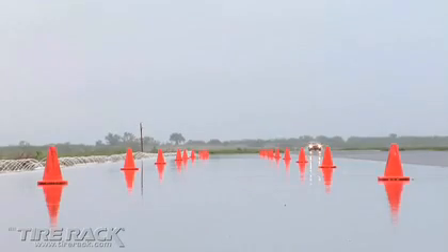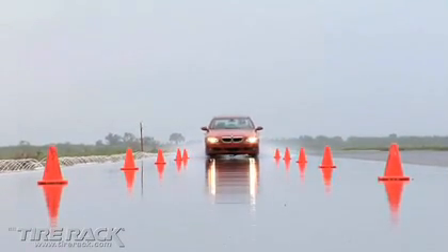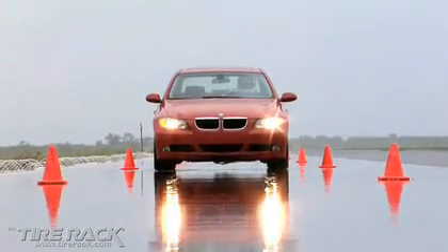Our test consisted of 70 mile per hour runs ended by ABS-assisted panic stops on asphalt covered by just 5 to 6 hundredths of an inch of water, typical of what's experienced during moderate rain showers. Speeds and distances traveled were recorded until the vehicle came to a complete stop.